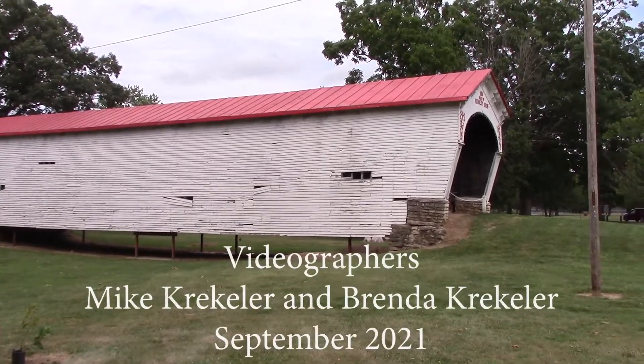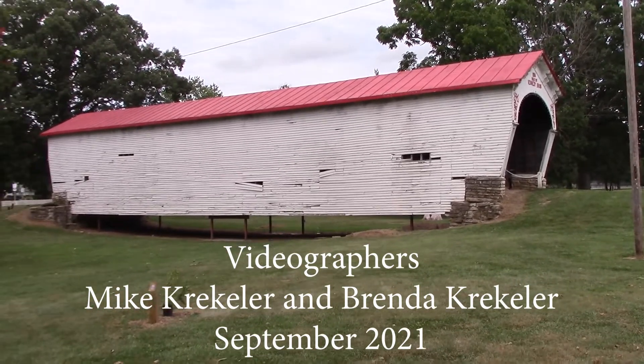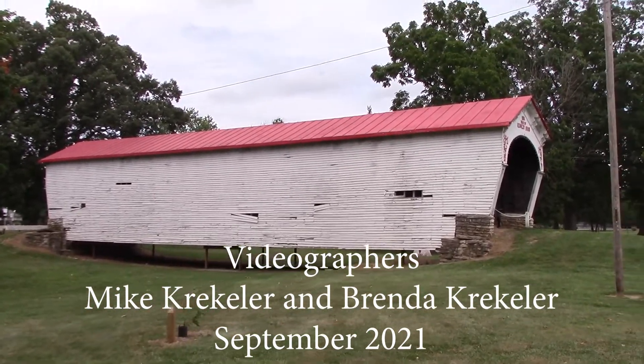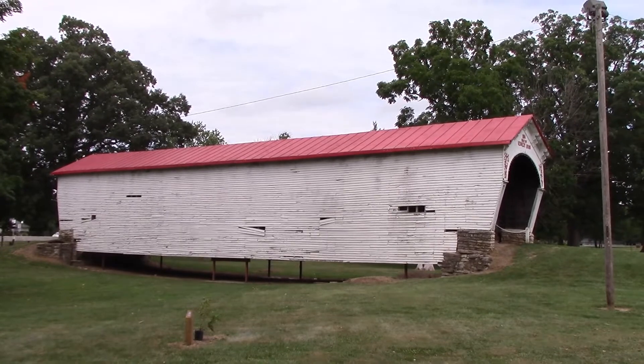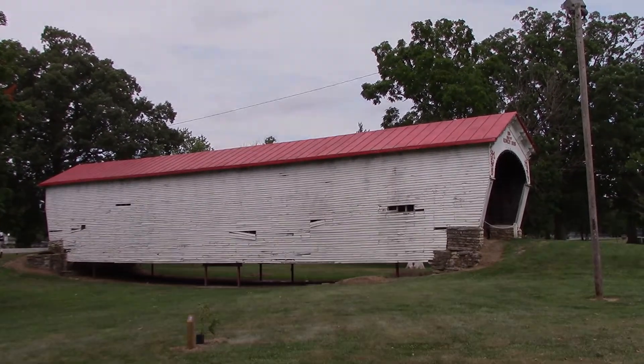I hope you enjoyed the video and have an opportunity to see the Longwood Covered Bridge in person. Until next time, this is Brenda Kreckler signing out. Enjoy your day.